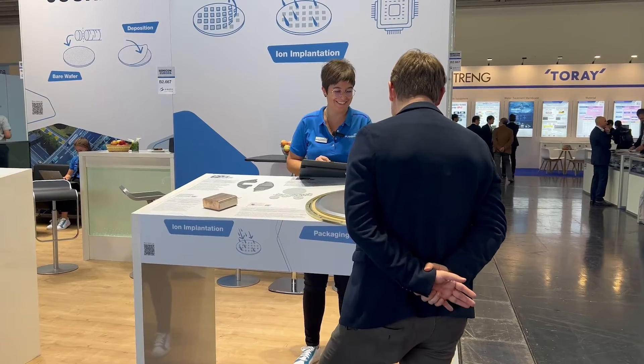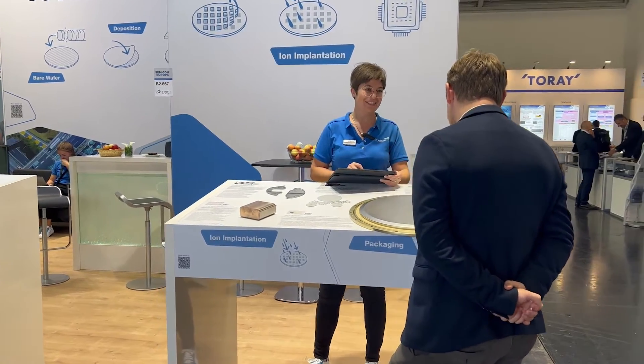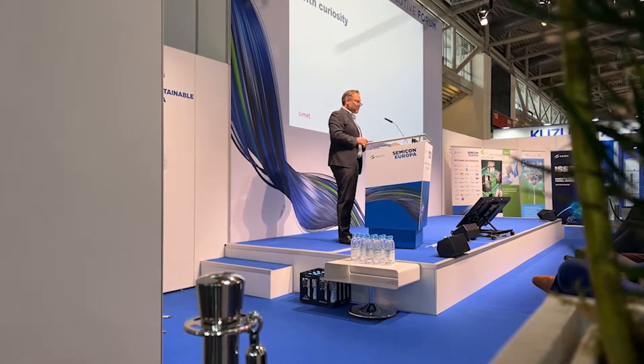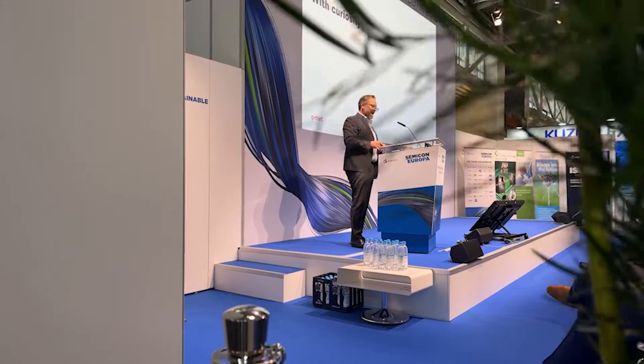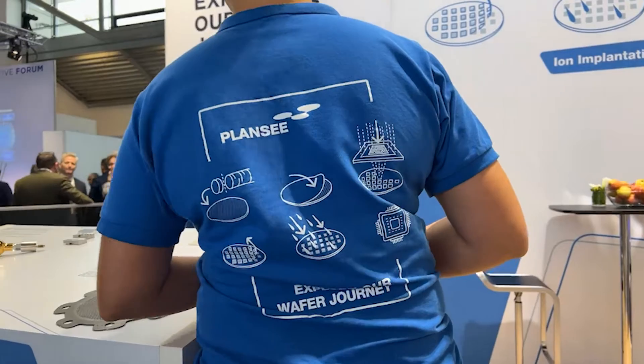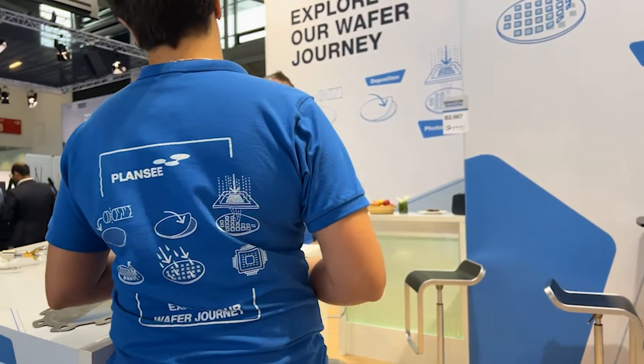Hello, my name is Nadia Szczykow. I'm an Application Group Manager at Plansy for Power Electronics. We are here today at the Semicon Euro. It is the first time that Plansy takes place at the Semicon Euro in Munich with one booth. The special thing is that we united several business segments from our business division, Electronics, because we would like to guide our visitors and customers through our wafer journey.